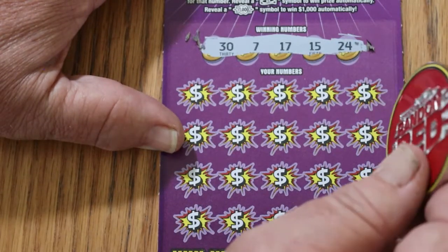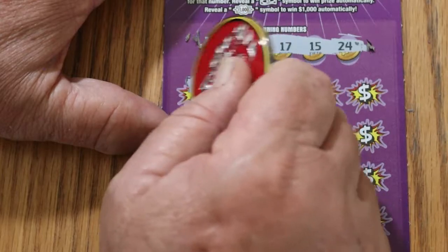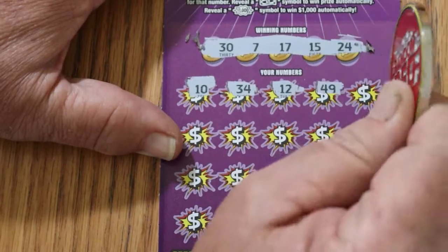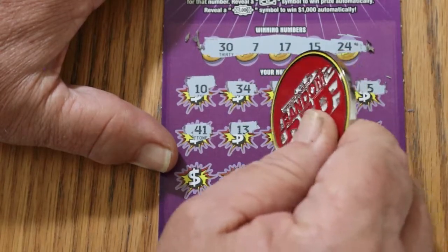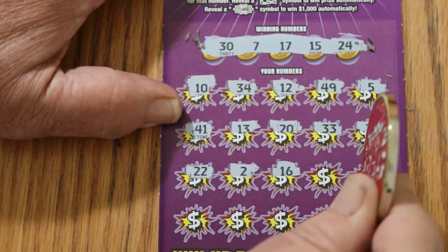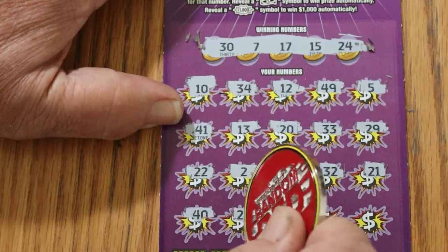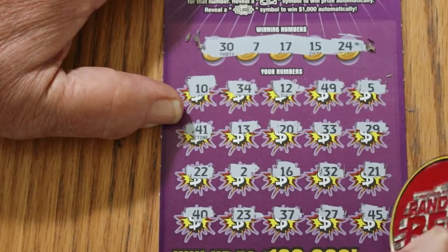Ticket 57. Numbers: 30, 7, 17, 15, and 24. It's got CJ's 7 and my number 15, so let's hope something pops. Then 10, 34, 12, 49, 5, 41, 13, 20, 33, 29, 22, 2, 16. Random's 32, 21, 40, 23, 37, 27. And in the corner, 45 — and nothing. Wow. Four down in a row.